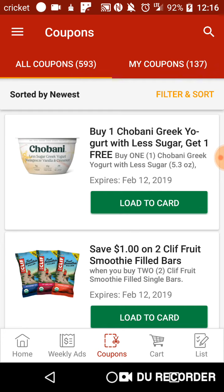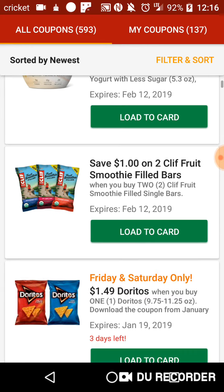Beginning off with the buy one get one for the Chobani Greek Yogurt. It's the one that's on sale for 10 for 10. It isn't the one that's already BOGO, so can't try to pull a fast one there.